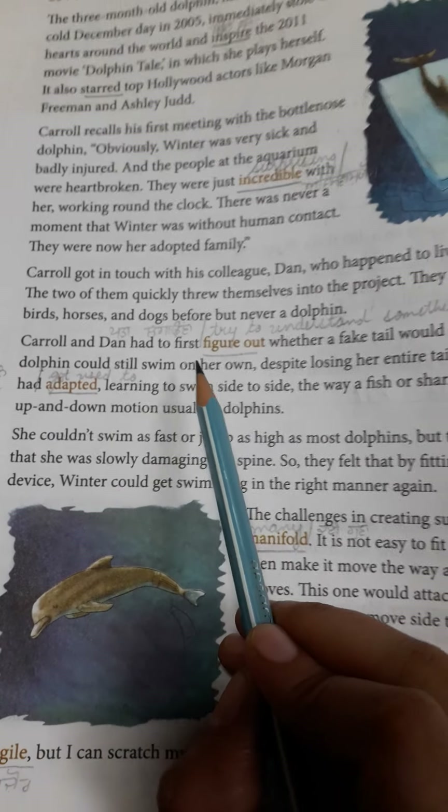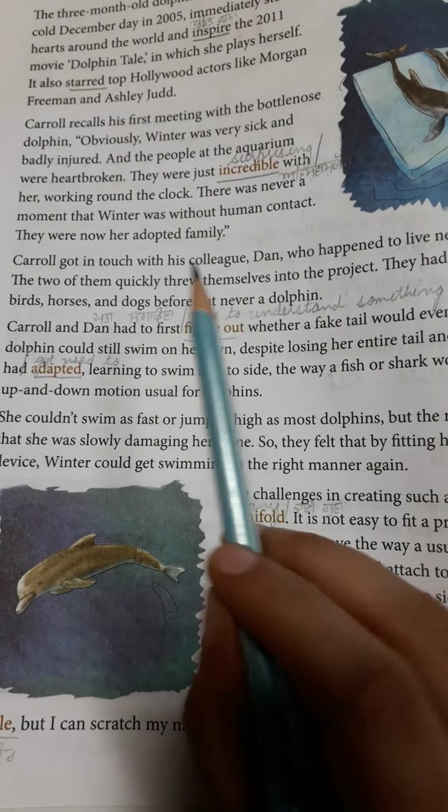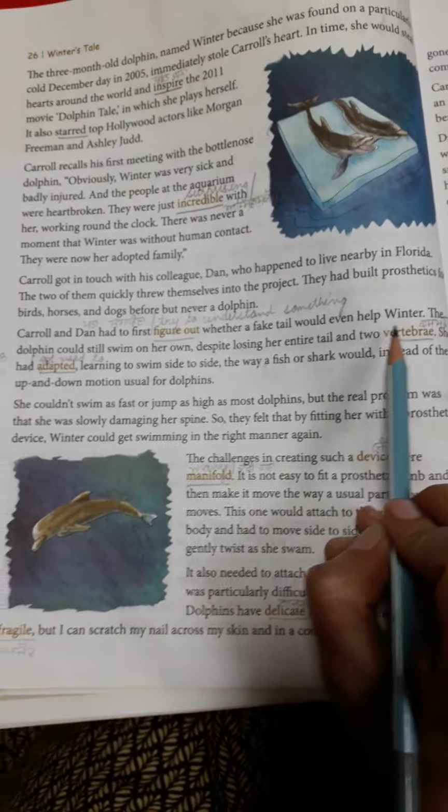Carol and Dan had to first figure out — 'figure out' means patalagana, try to understand something — whether a fake tail would even help Winter.